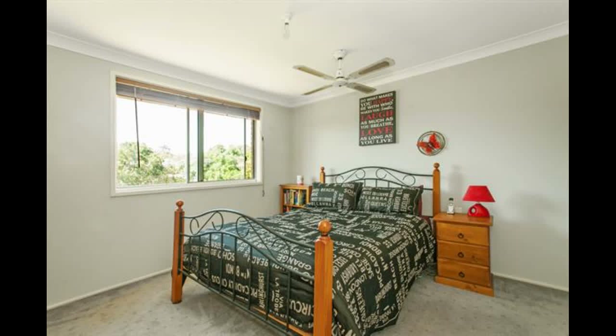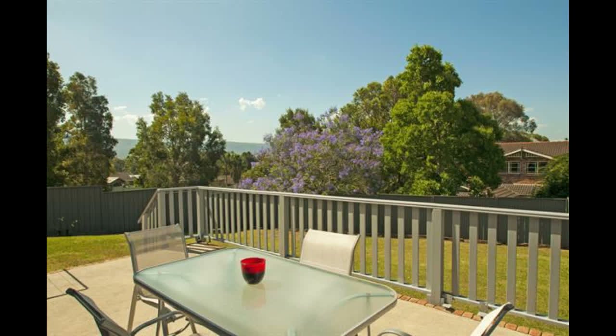With only neighbours on one side, entertain your guests with picturesque surroundings which also overlooks the fully fenced, child and pet friendly backyard.